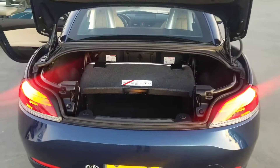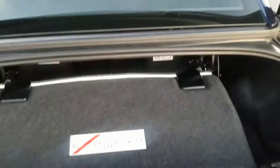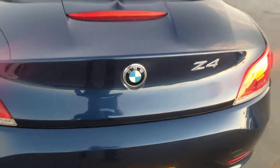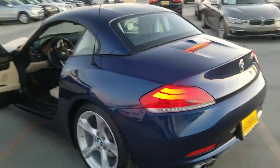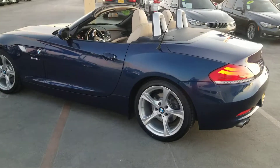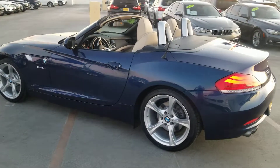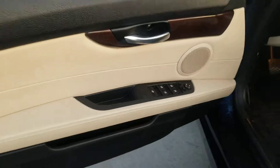Trunk space with the top down, trunk space with the top up — plenty of space for a little road trip. The top is down now — beautiful car, really clean interior.